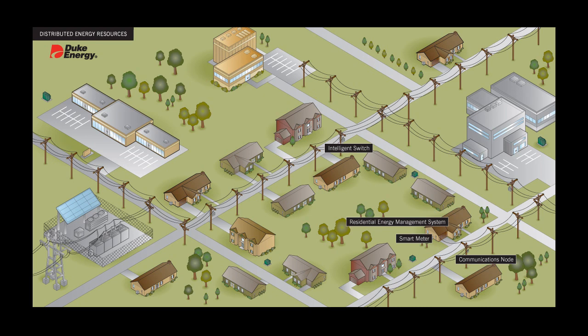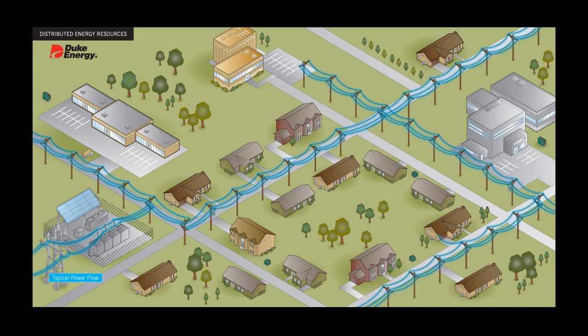To better understand how distributed energy resources work together to save energy, let's take a step back to the beginning. Here you see how energy from a power plant is typically distributed to customers. The electricity moves across transmission lines to the local substation and is delivered to homes and businesses through power lines.